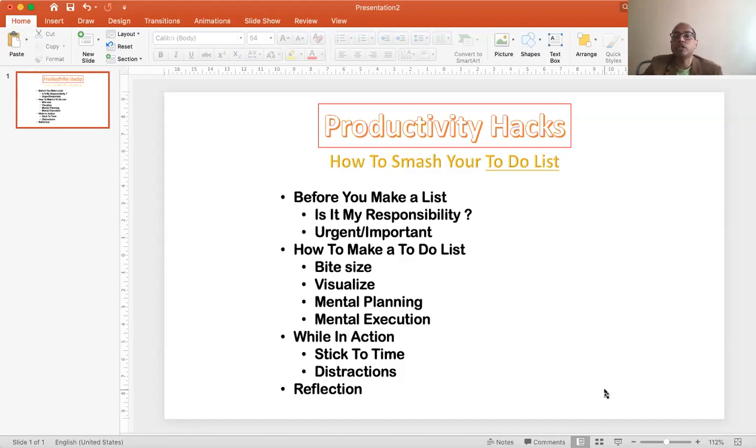Now, the next thing we need to understand is how do you make a list. While making a to-do list, it's important to understand what is my responsibility. At a workplace when you are working with so many colleagues, it's quite important to understand my responsibility versus somebody else's, because sometimes we end up having a lot of things on our plate.